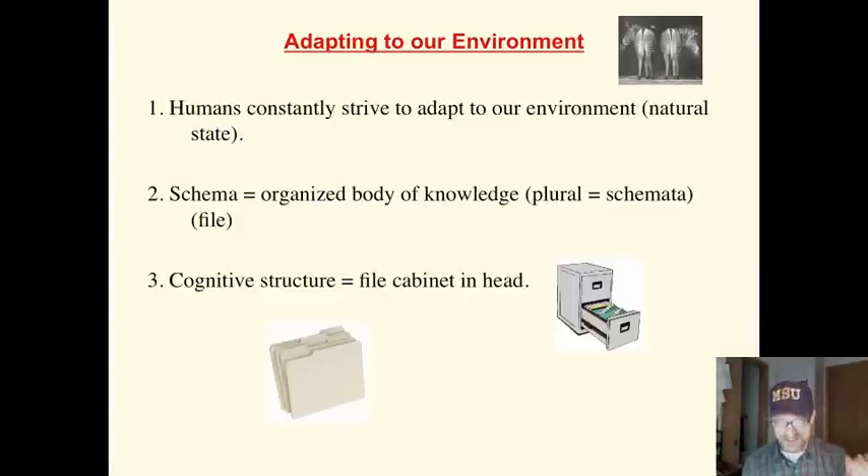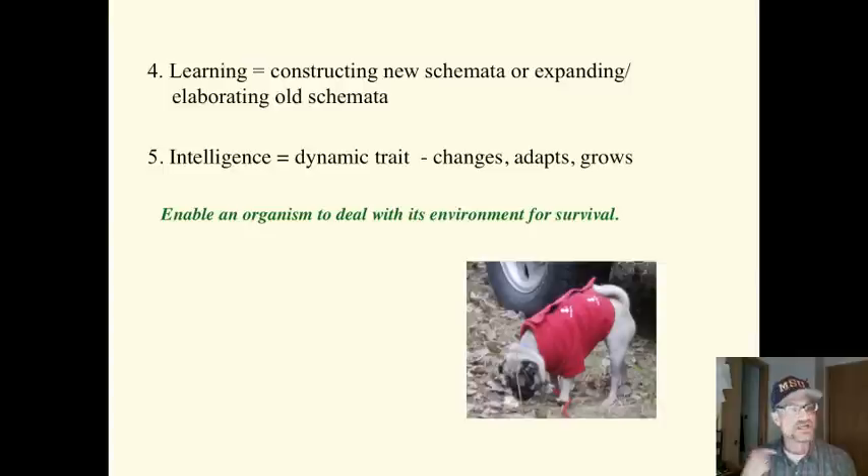Schema — if we need to make sense of something, for example, if I encounter a frog, automatically the frog schema opens up and I go, oh, here's a frog, okay, that makes sense. We use what's in our head to make sense of the world.